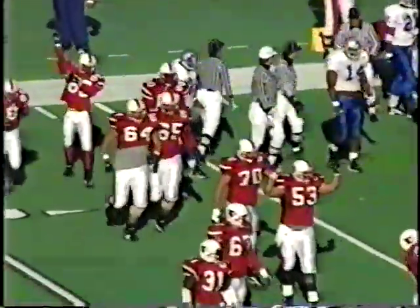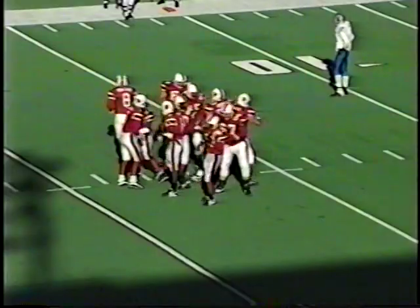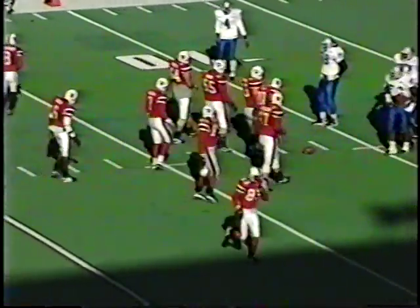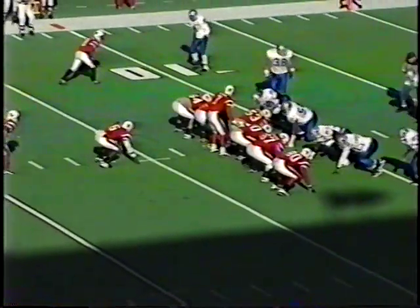Miguel Montano is only three catches away from tying Anthony Cummings as the number four receiver at Louisville. Guards have second and one at the 11, no score in the first quarter.